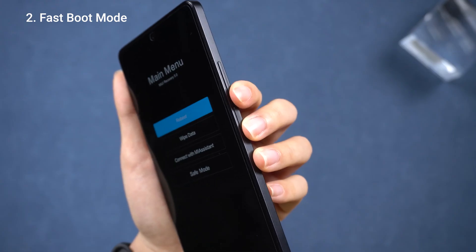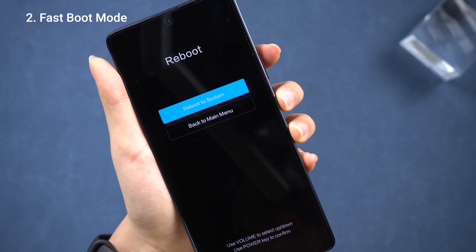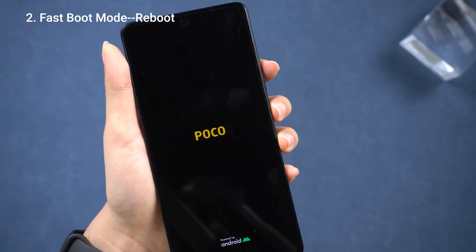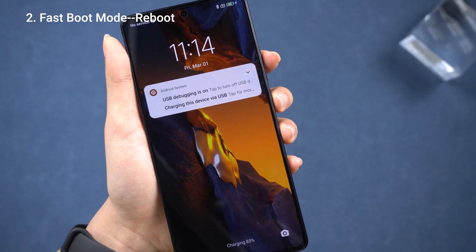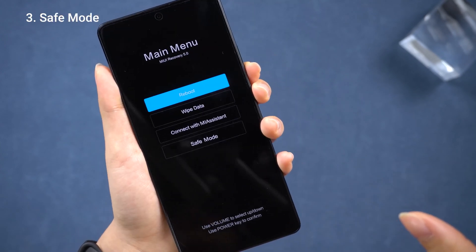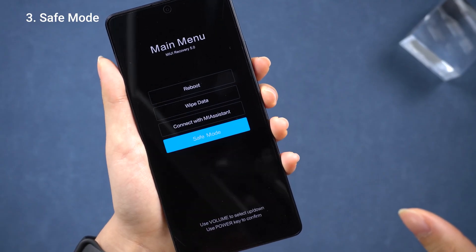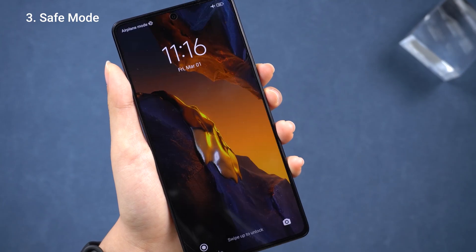I'll try clicking the volume button to see if the options have moved. If they have, I'll try rebooting. If this isn't helping, maybe I'll give safe mode a shot.